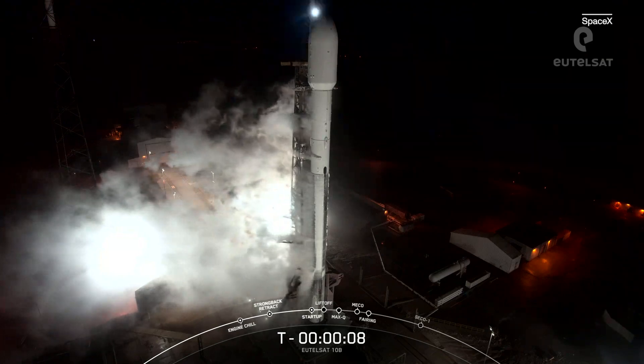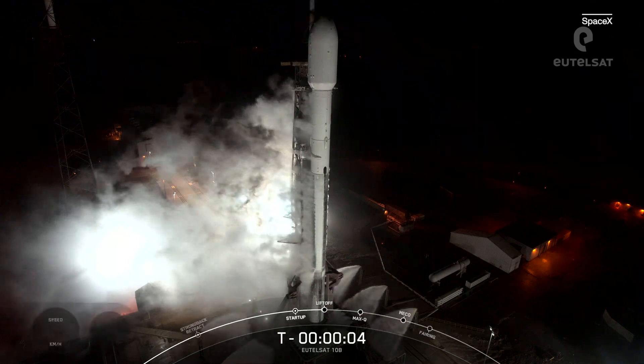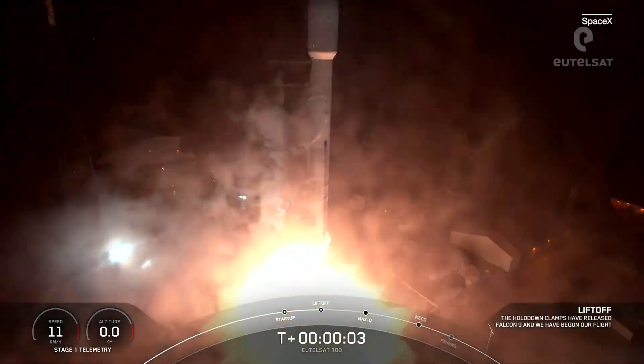T-minus 10, 9, 8, 7, 6, 5, 4, 3, 2, 1. Engines full power, and liftoff.